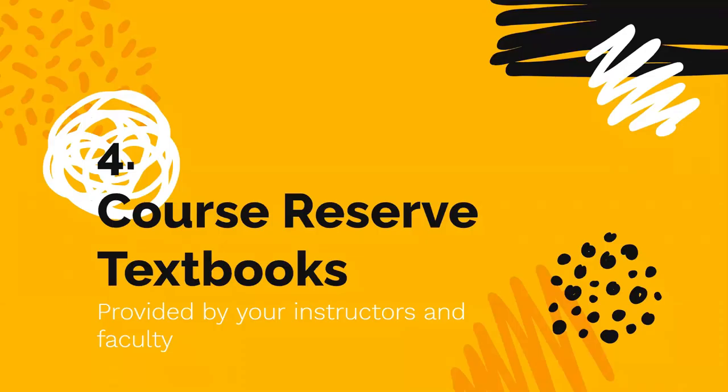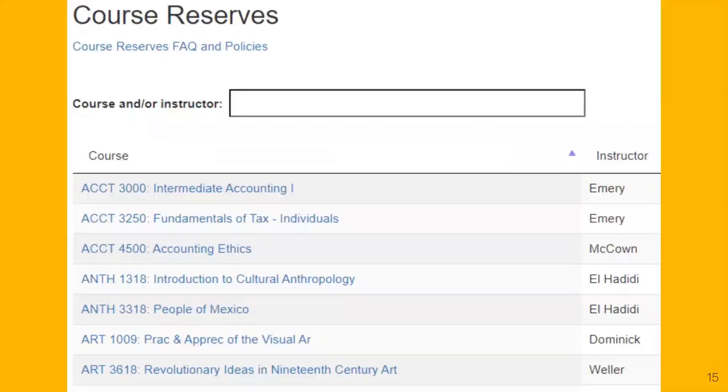The fourth thing to know is where to find course-reserved textbooks. We know textbooks are expensive, and the library works with select faculty to provide access to required reading materials. The library maintains a list of textbooks that have been placed on hold for students — always check to see if your textbook is available on this list.